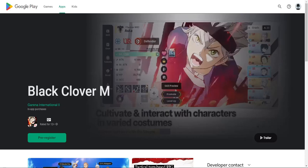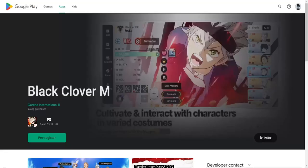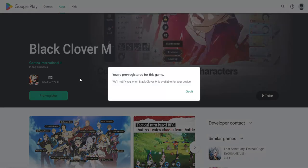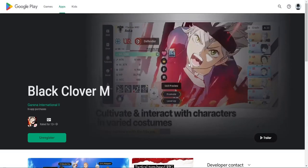Hello everyone and welcome back to another Black Clover Mobile video. The pre-registrations are now open for the global version on both iOS and the Google Play Store. Just go on your Google Play or App Store and search Black Clover Mobile. I will also include the links for both versions in the description, so just search for the game and hit the pre-register button and you are all done.